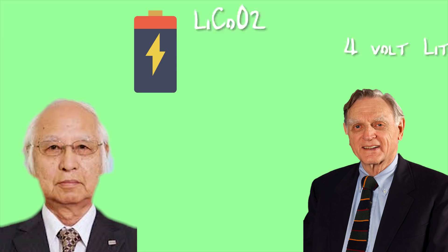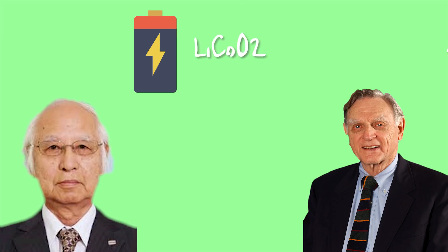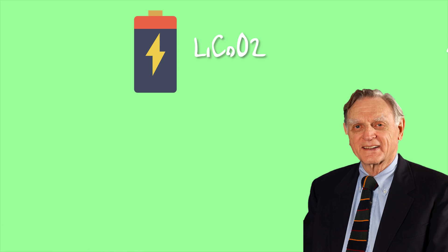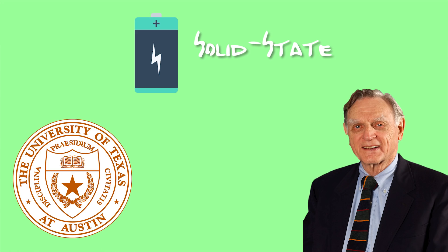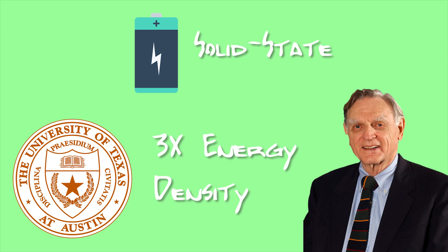Now let's pivot to the father of the lithium-ion battery, Mr. John Goodenough. Earlier I mentioned that Sony released the first commercial lithium-ion battery in 1991, but they couldn't have done it without the work of Goodenough. While working at Oxford in 1980, he and Koichi Mizushima demonstrated a 4-volt rechargeable lithium cell using lithium cobalt oxide, making lithium-ion batteries commercially possible. Goodenough has been working on solid-state battery technology, leading a team at the University of Texas at Austin. In 2017, he claimed that they developed and demonstrated a solid-state battery that would be cheap to produce and has three times the energy density of batteries used today.